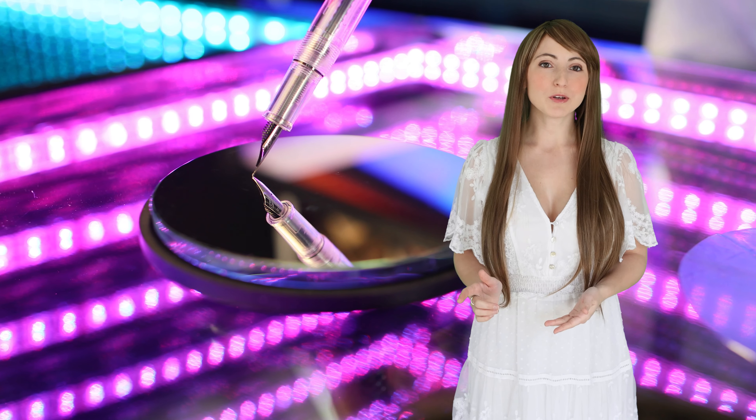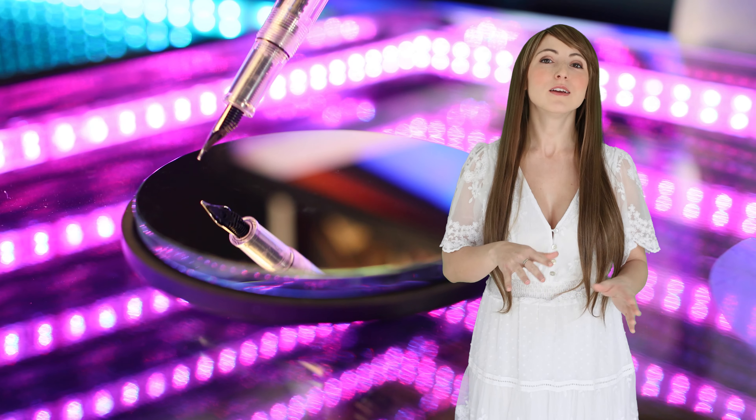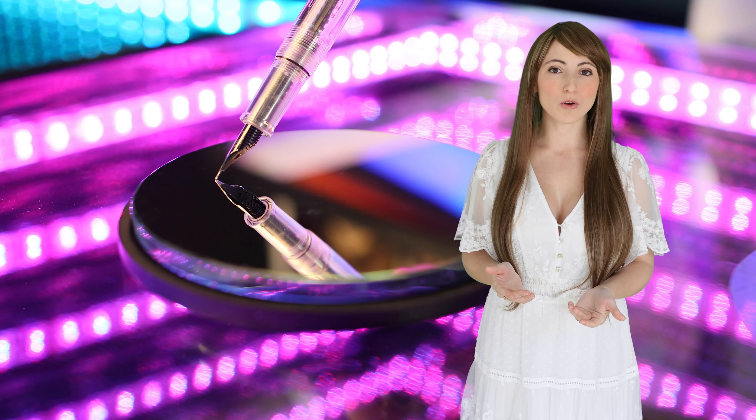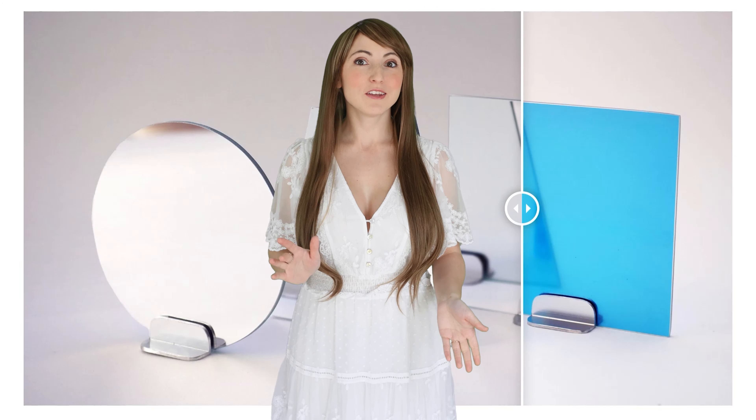Quarter and eighth wave front surface mirrors have a high-precision aluminum mirror coating on the face of the glass that maximizes the reflective quality and minimizes distortion. In this video, I'll explain the advantages of using an ultra-flat front surface mirror and how you can order them for fast production and shipping.